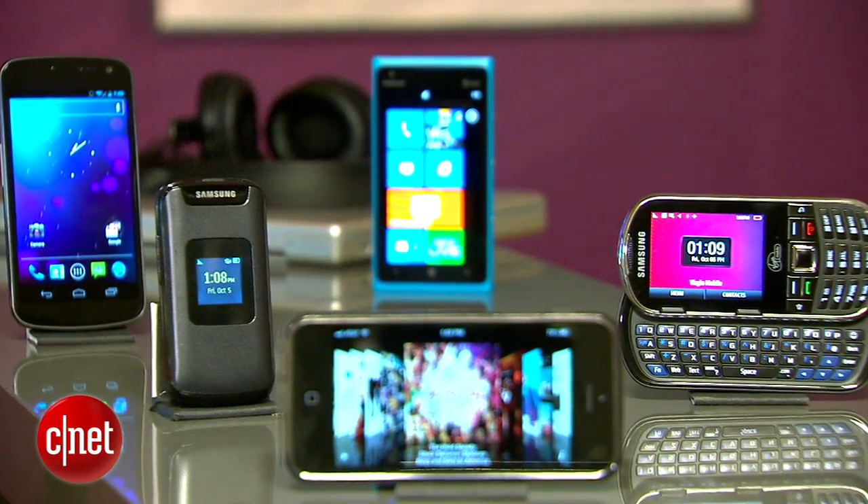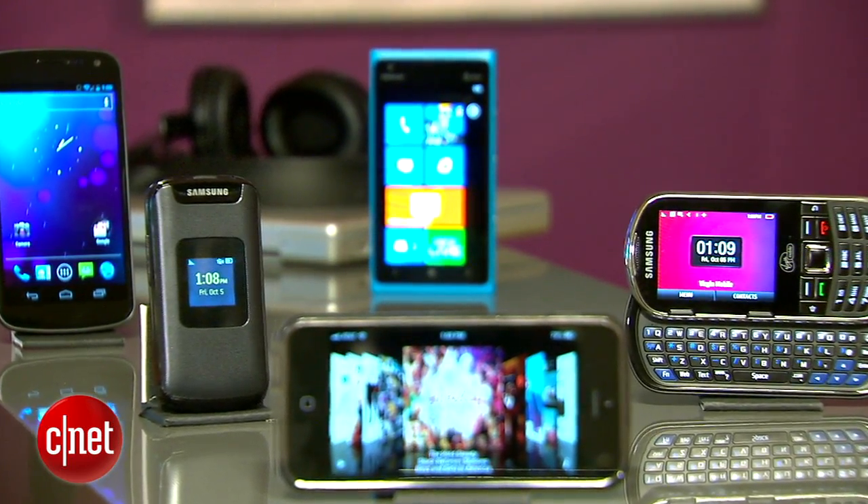So there you go, that's an overview of the types of designs you're going to find when you're out there shopping for a cell phone. For more cell phone buying advice, check out the other videos in this buying guide. For CNET.com, I'm Donald Bell.